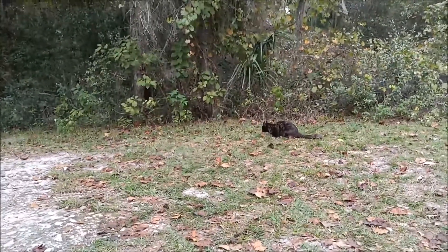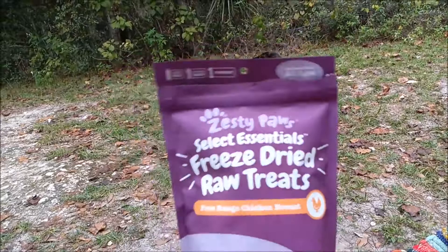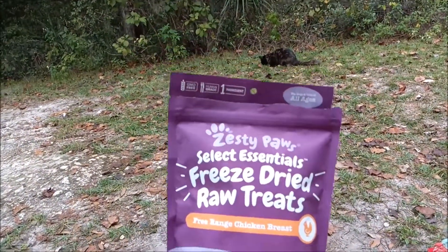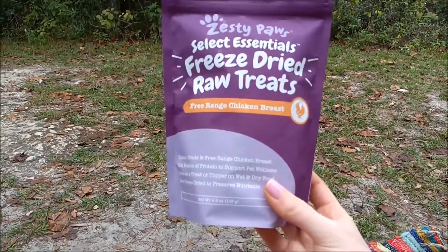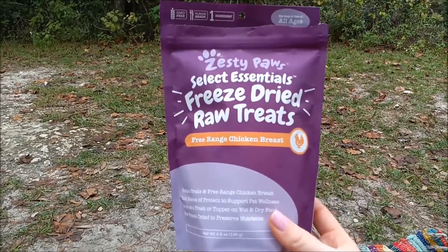Like I said, these Zesty Paws treats are available on Amazon — I'll leave the link in the description. I would highly recommend them for cats. I don't know about dogs because we don't have dogs, but I would imagine dogs would like them also. I'll leave the link in the description. Thanks for watching, have a great day, bye!